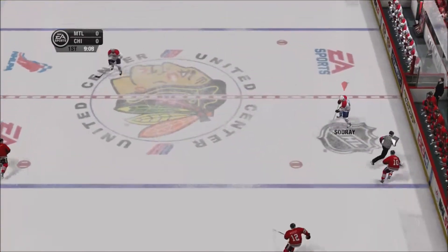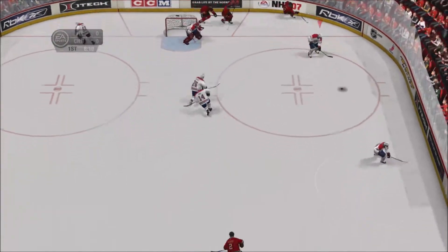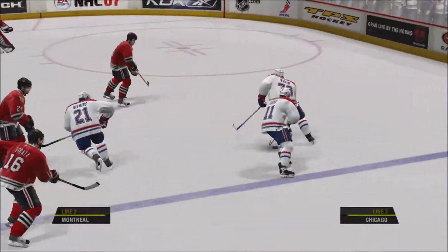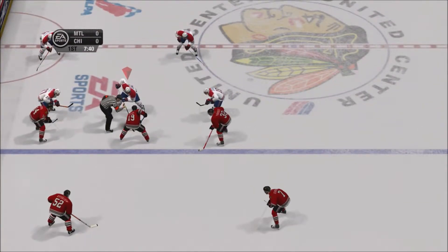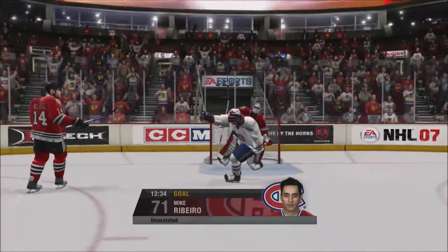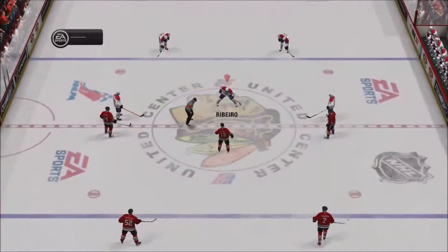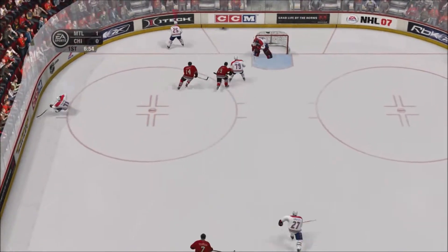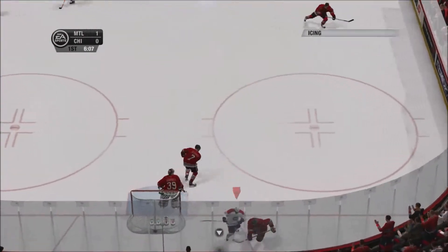He takes that one up the wing. Takes that pass in the middle of the ice, heading in — face-off coming up, that whistle's for the offside. Picks that puck up and scores — Mike Ribeiro! Puck rolls away after that puck check at center ice. The Blackhawks get the whistle — that's an icing call.